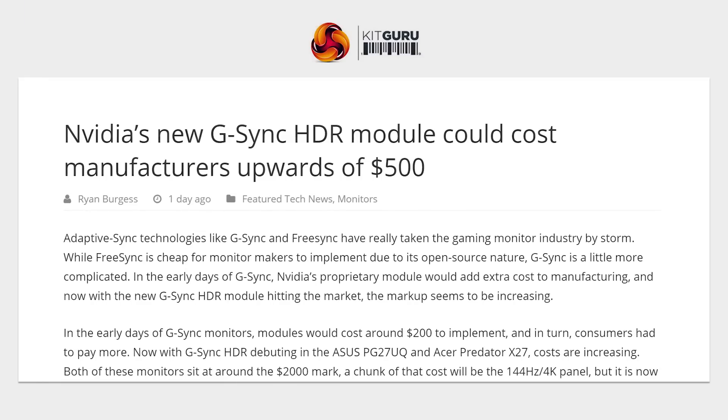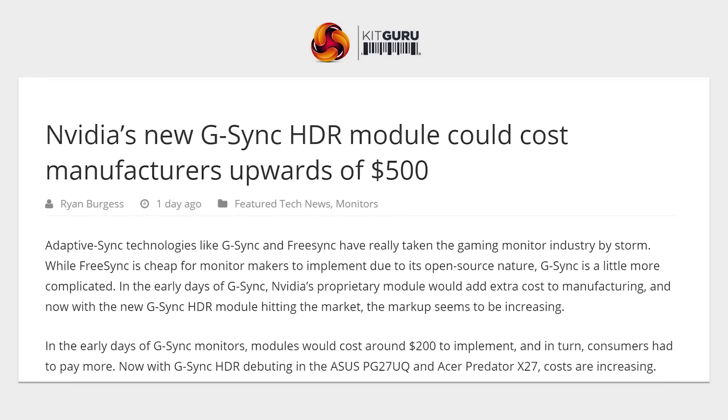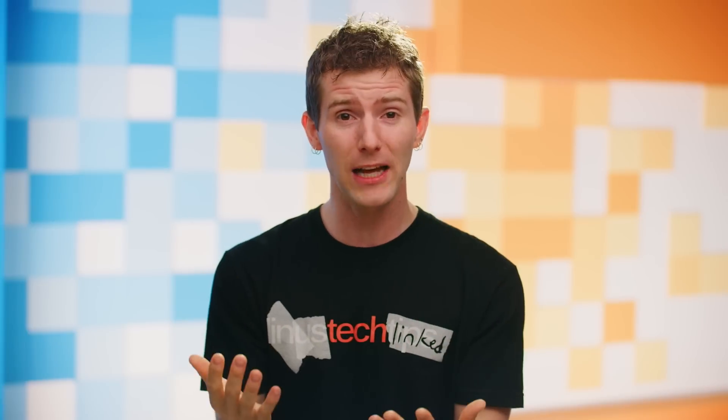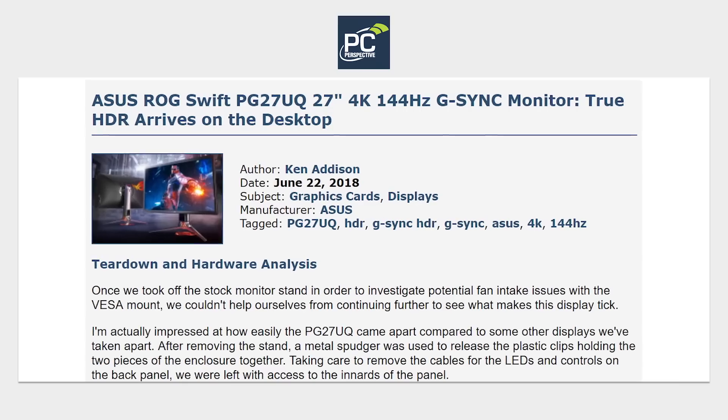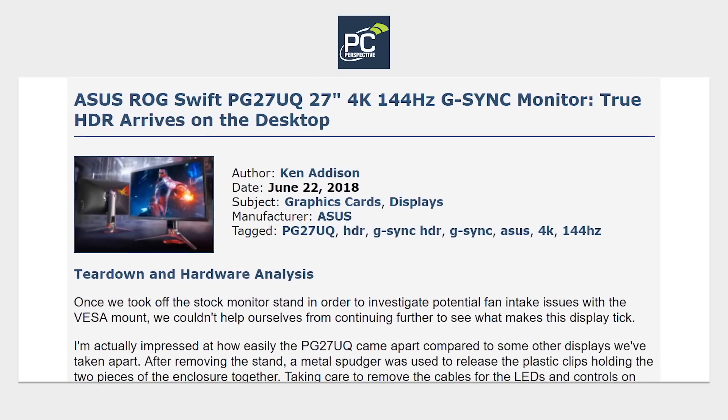A report from PC Perspective indicates that the likely cost of the HDR-compatible module is somewhere around $500 — a full one fourth of the retail price of a 4K 120 or 144 Hz monitor, depending on who you ask. This is a market increase from the $200 that regular G-Sync modules used to cost manufacturers.